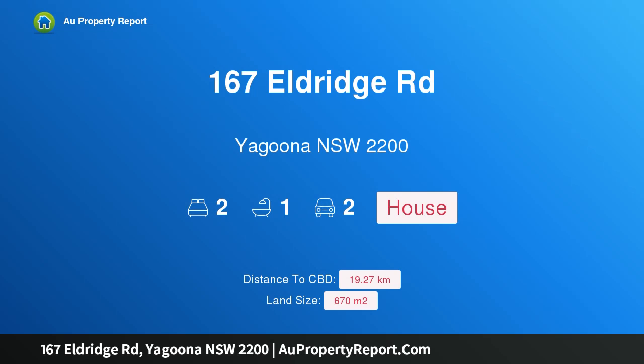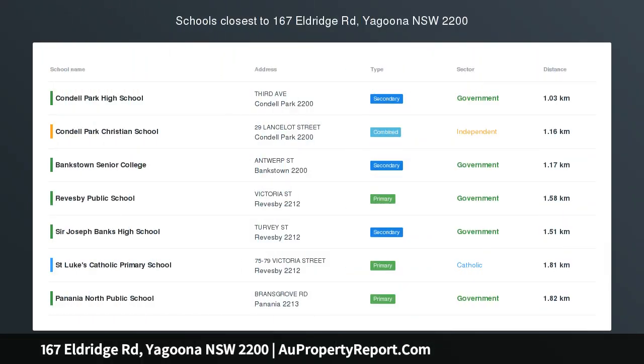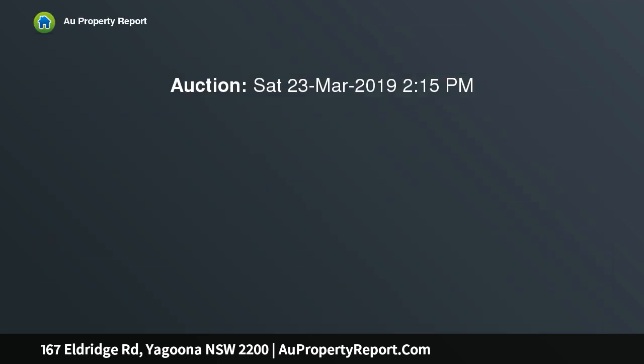I am glad to introduce property 167 Eldridge Road, Yaguna NSW 2200. This corner-positioned house and workshop is set on 670 sqm and spans an 18-meter frontage. The two-bedroom home offers an updated stone kitchen, bathroom, and lock-up garage.